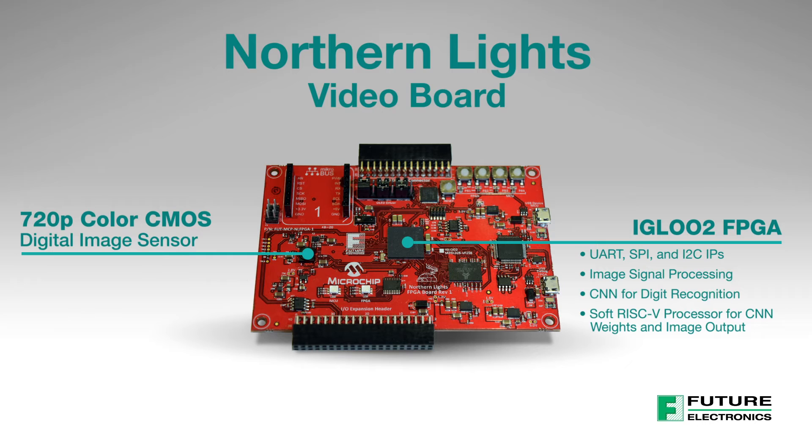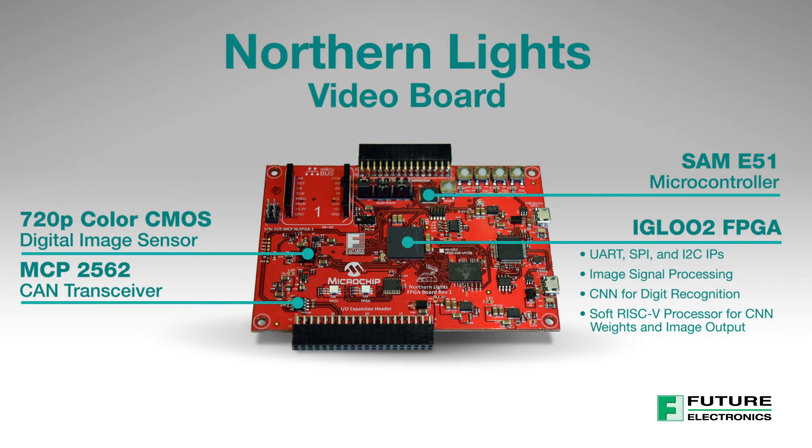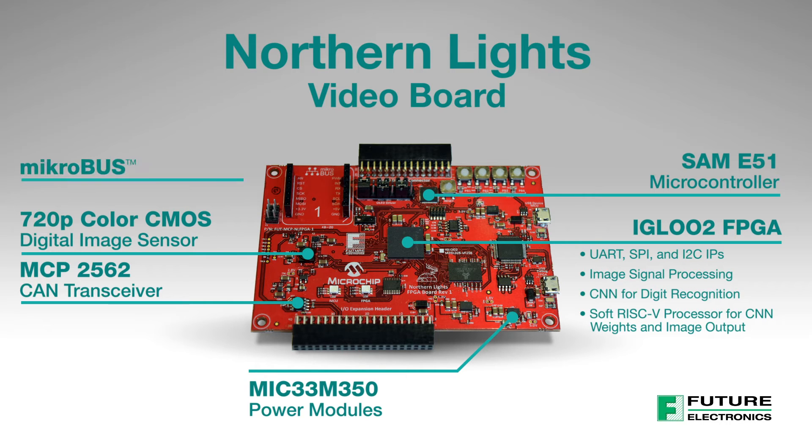The board includes a Microchip SAM E51 microcontroller with a 32-bit ARM Cortex-M4 processor, MCP2562 CAN transceiver, and MIC33 M350 power modules. The board is also equipped with a MikroBUS socket, along with expansion connectors for the display module and motor control board.